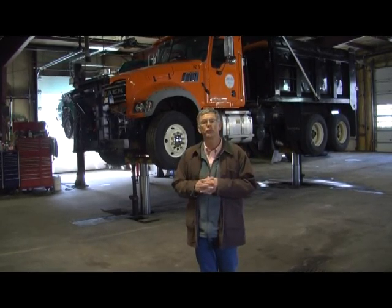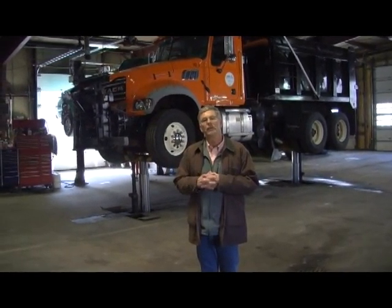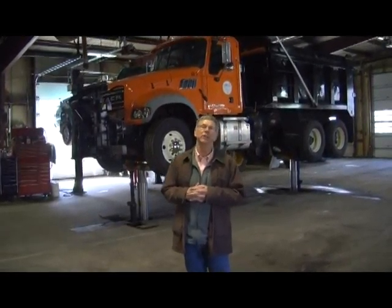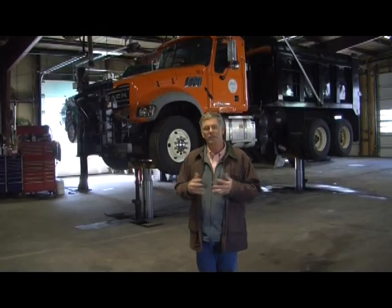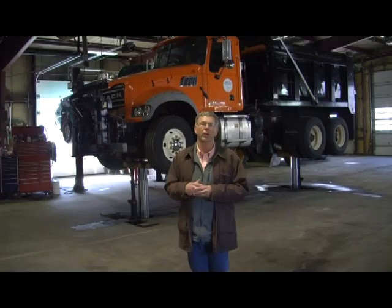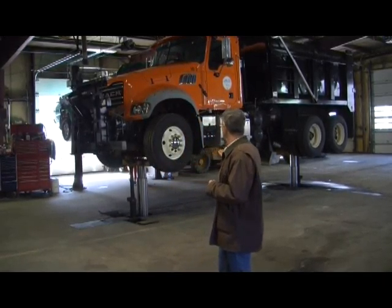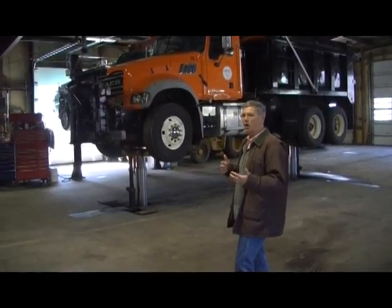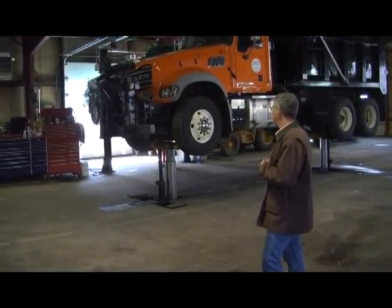We have a lot of vehicles that go through this facility. Recently the town appropriated money to upgrade the facility, which was originally built in the 1970s. We had some electrical issues and building code issues that had to be addressed. Behind me right now we're looking at a heavy-duty truck lift which was installed working with our town crews and outside contractors last year.